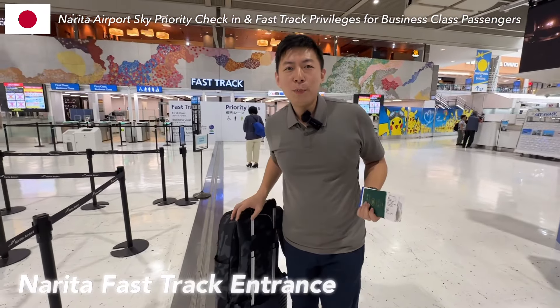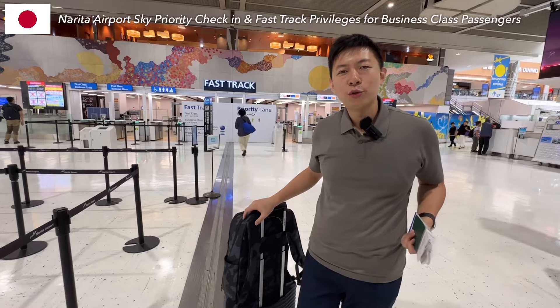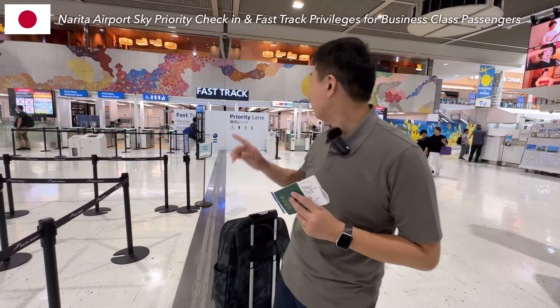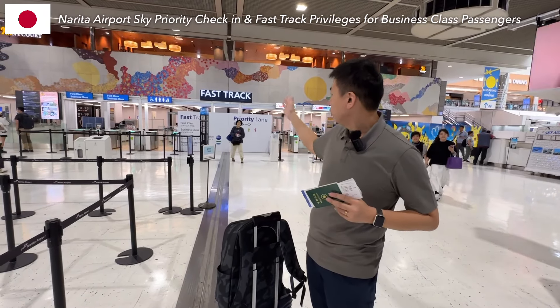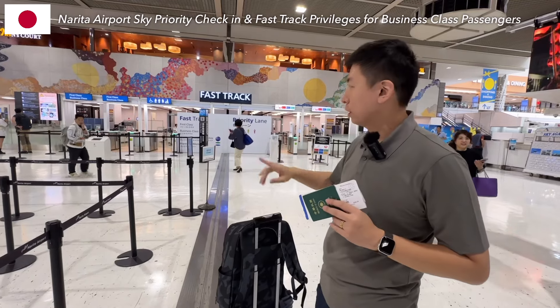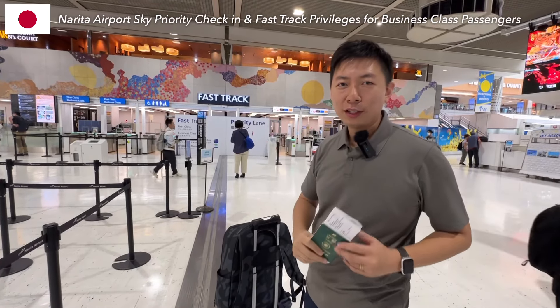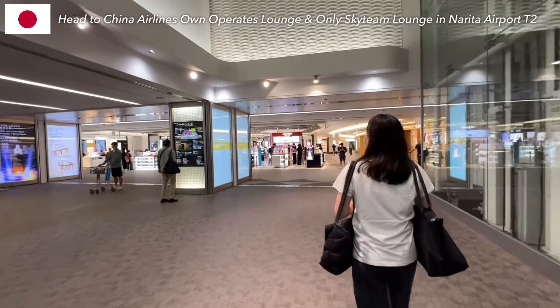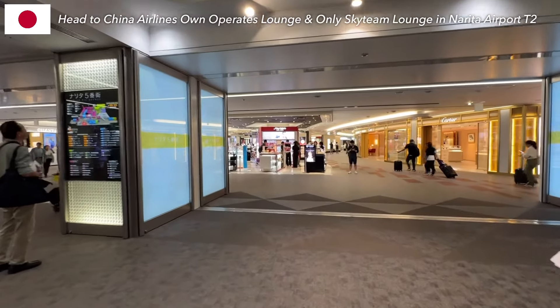Welcome to Narita Airport Terminal 2. Today we will fly China Airlines in business class. As a business class passenger, we are entitled to use the fast track security here — first and business class passengers can go through this dedicated lane. Through the fast lane, it took only 10 minutes to pass security and automatic passport control and arrive airside. Super fast!